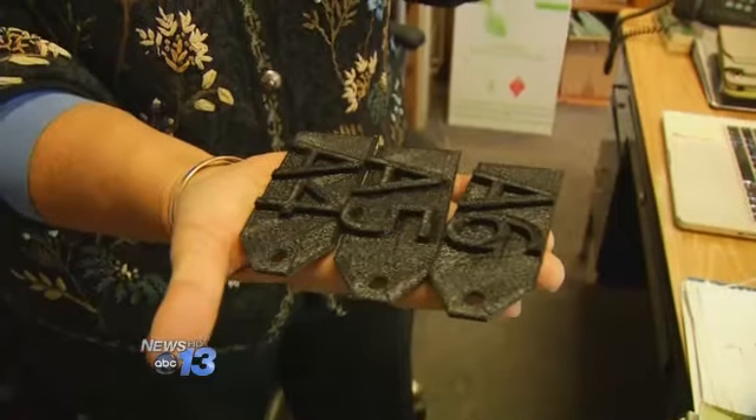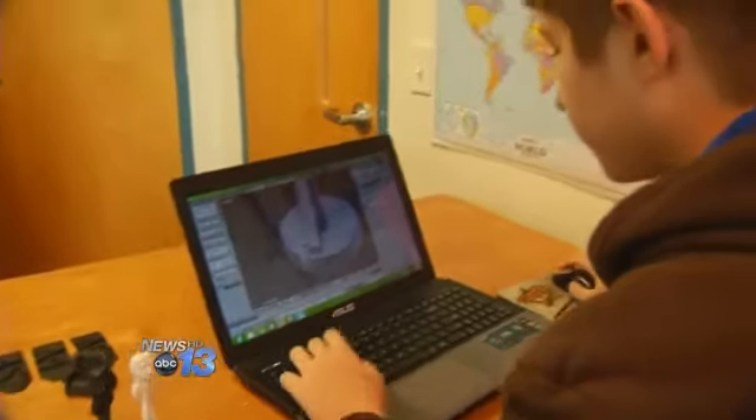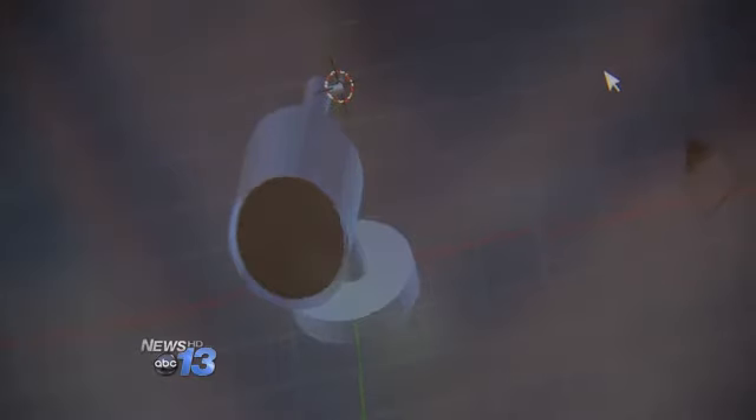One of the projects for the technology class is to print 50 plastic tree tags for Carolina Day's environmental science class. The students are designing other projects, too, for their 3-D printer.